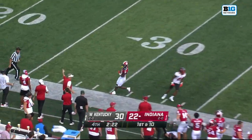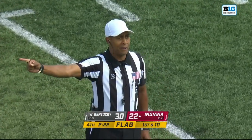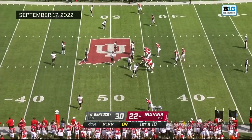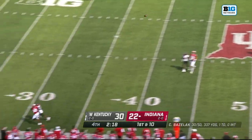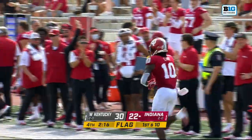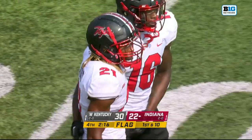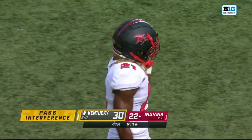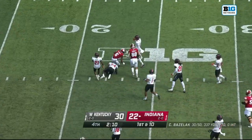Bazelak to throw — a flag coming. Holding, defense number 21, ten-yard penalty and automatic first down. We've got Western Kentucky and Indiana — the Hoosiers looking to make perhaps another comeback. Another flag on Upton Stout — back-to-back flags on back-to-back plays. Pass interference, defense number 21, 15-yard penalty and automatic first down. Bazelak looking over his right shoulder — Camper spins away and picks up the first down.